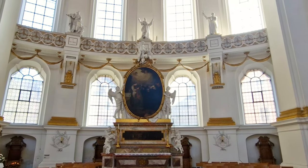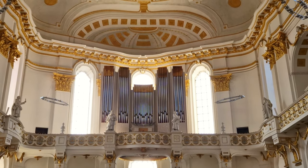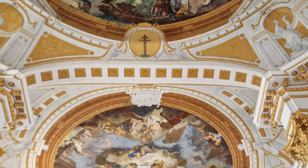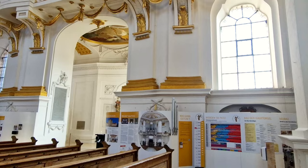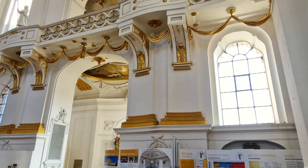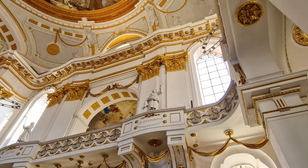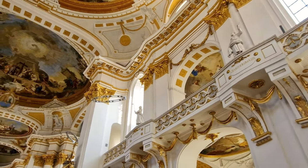One of the most impressive features of the church is the incredible paintings that adorn its walls and ceilings. The frescoes, painted by the renowned artist Franz Martin Kui, depict scenes from the Bible and the lives of saints, and are executed in exquisite detail and vibrant colors. The paintings are so realistic that they almost seem to come to life, transporting you to another world and another time.